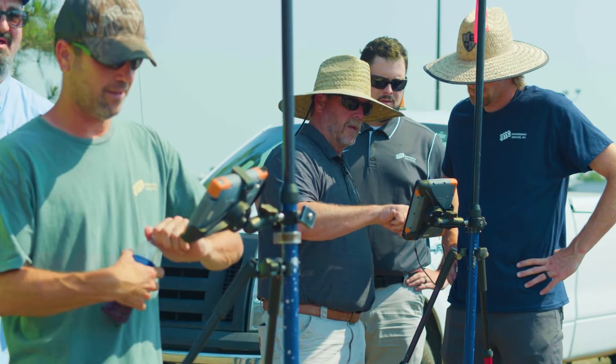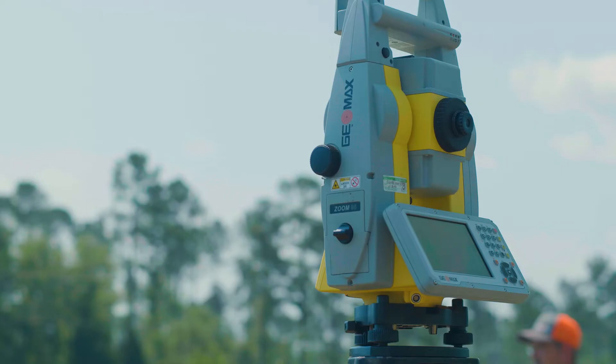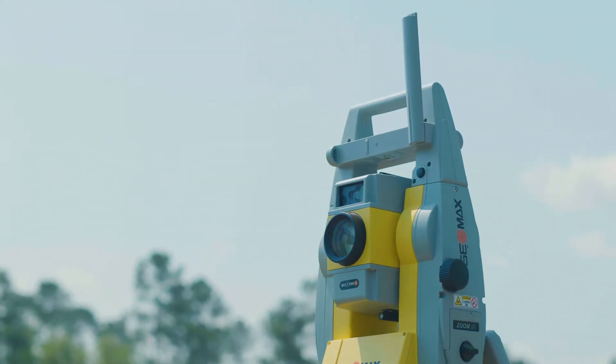The main use of the XPad software would be topographic surveys. We also run boundary surveys, traverses, and construction staking — pretty much all surveying we've used it for so far. I use it for GPS topo and robotic topo. We do a lot of as-builts where we locate curbs, sidewalks, buildings, roads for profiles, and also doing topos in the woods with the total station.